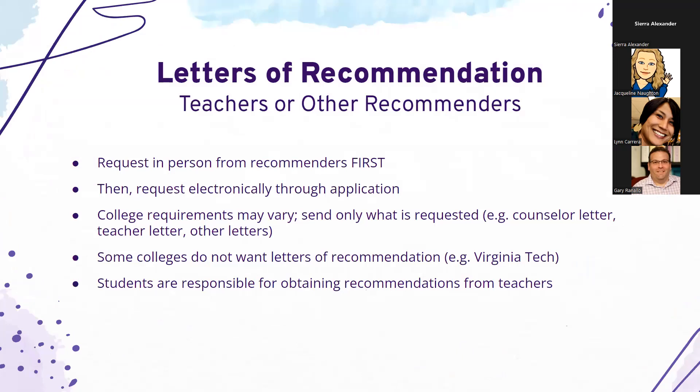If students have done anything over the summer or need to update their resume, please have them do that and get it to us. Before putting a recommender's email address into the Common App portal, make sure students are asking the recommender first — it is common courtesy so the person isn't surprised when they receive an invite. Make sure students are asking for the specific number of recommendations required, not a large number, and that they are following up with their teachers since we are not responsible for sending teacher recommendations.